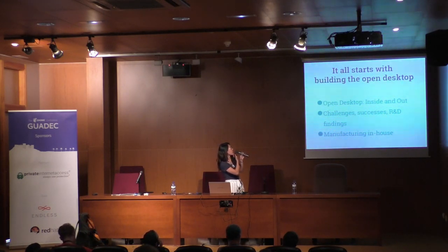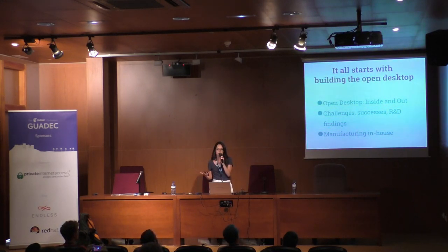We believe the best way to support them is by building the open desktop. We'll talk about building the open desktop from the inside and out — that's the operating system, the software, the firmware, the hardware, the chassis — along with some of our challenges, successes, R&D findings, and what manufacturing means for us.